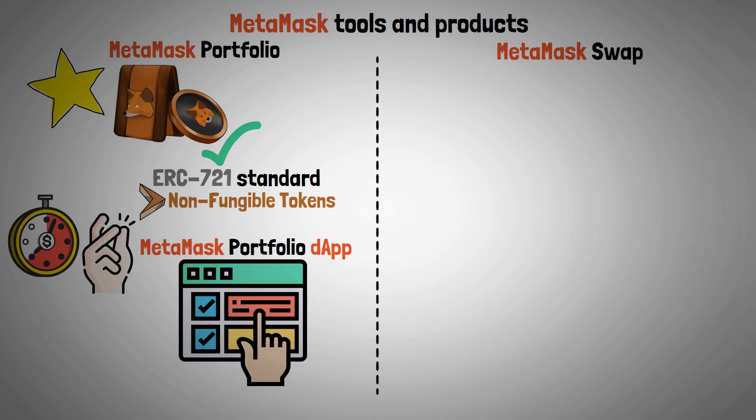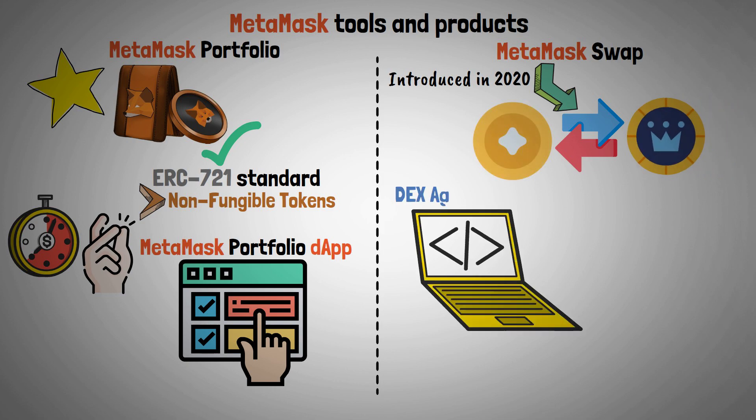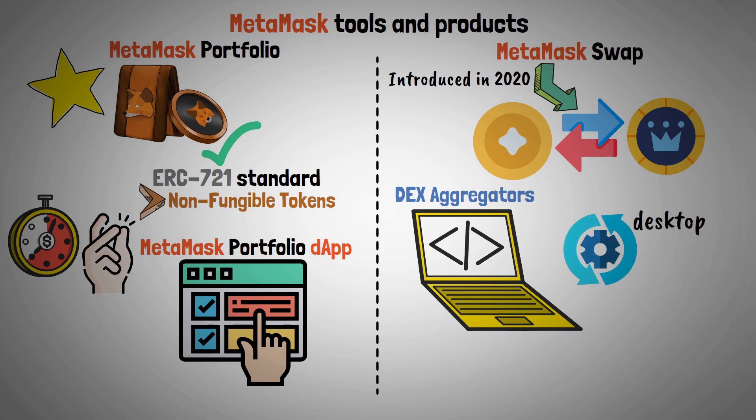MetaMask Swap — Introduced in 2020, MetaMask Swap is a feature that lets you exchange one crypto token for another. It integrates data from several decentralized exchange aggregators and operates from your desktop or mobile wallet.